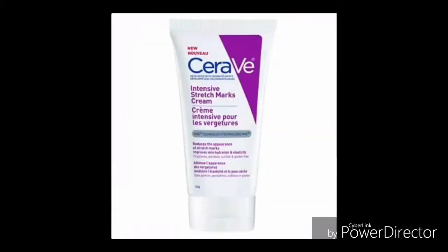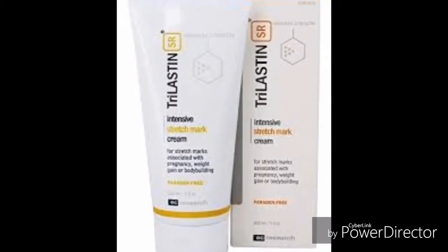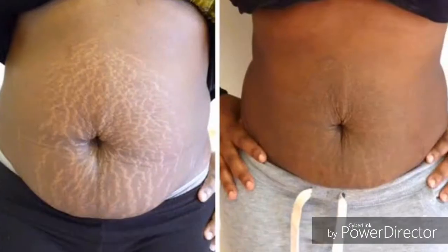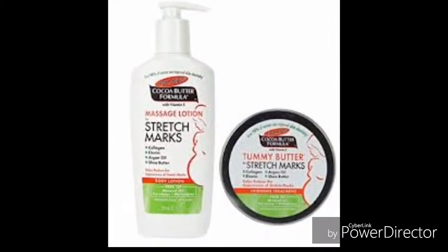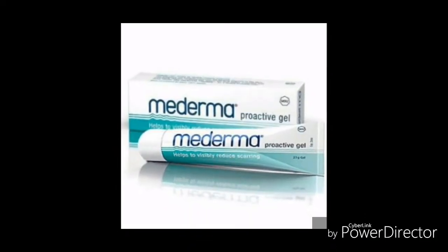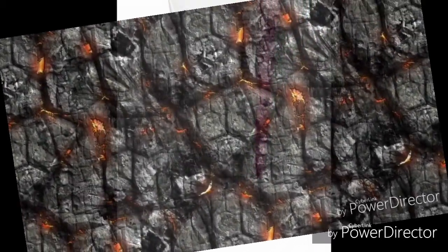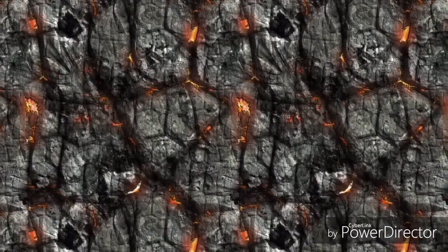Those are the six most effective stretch mark removal creams in Nigeria. If you know any better creams, I would appreciate a comment. If you feel these products are good, not so good, or have adverse effects, please drop a comment. If you like this video, give it a thumbs up and subscribe for more similar videos. I release my videos every Sunday evening — have a great week, guys!